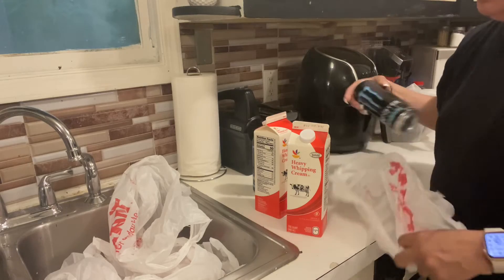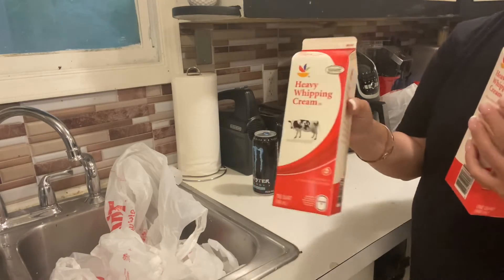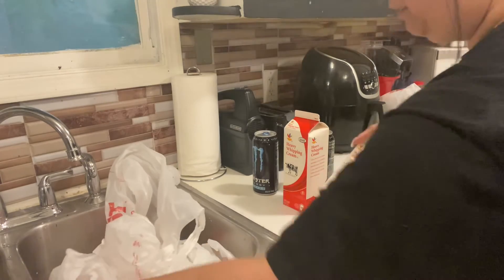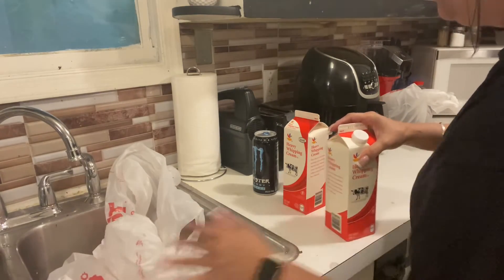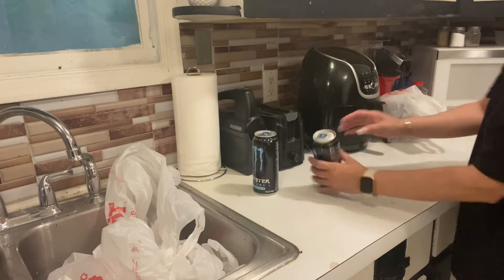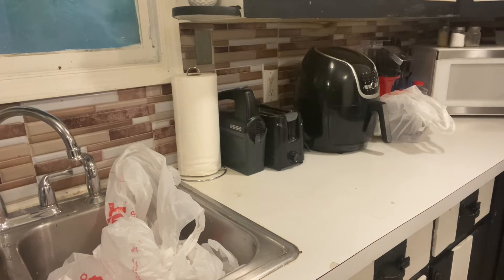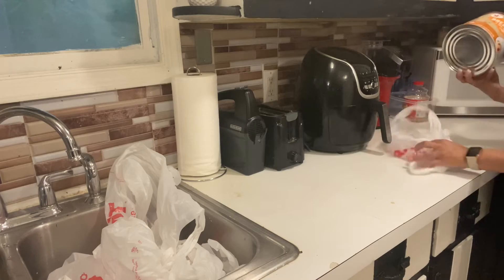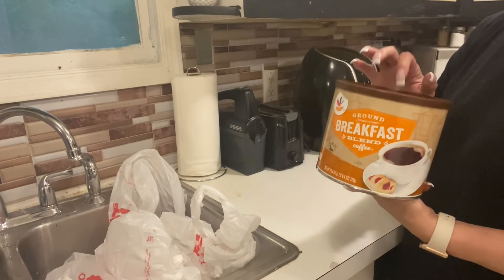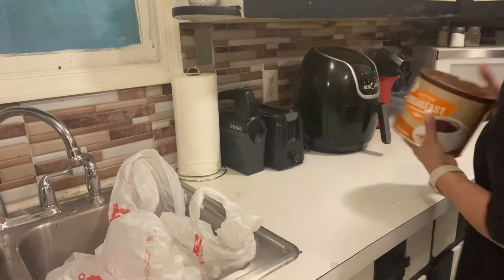I use heavy cream in my coffee so I got two of these — this is the biggest size they have, so I grabbed two. I always get Monster energy drinks for my older son, so I grabbed him two of those. And then I got some store-brand breakfast blend coffee, the Giant brand — it's 25.4 ounces, so I grabbed one of those.